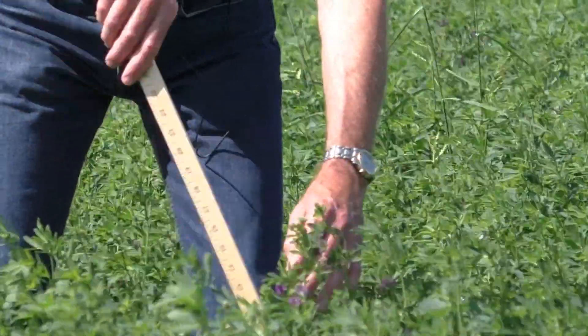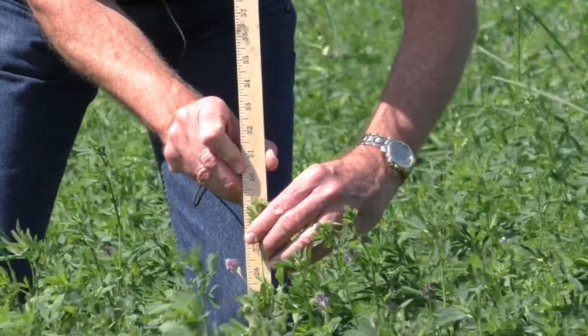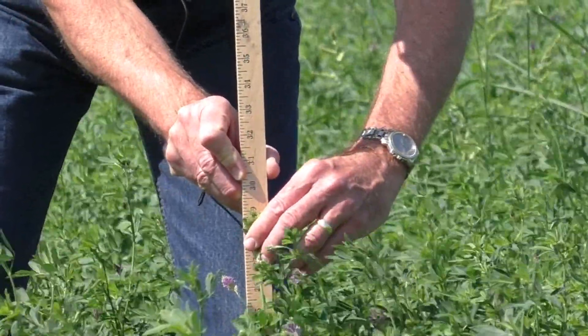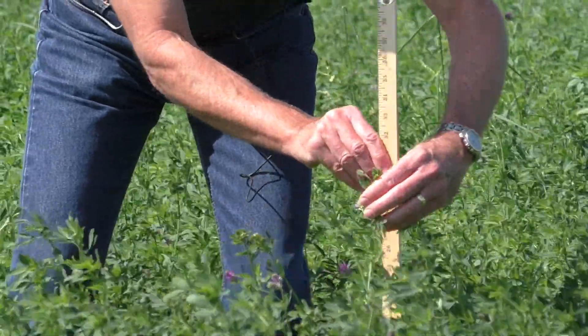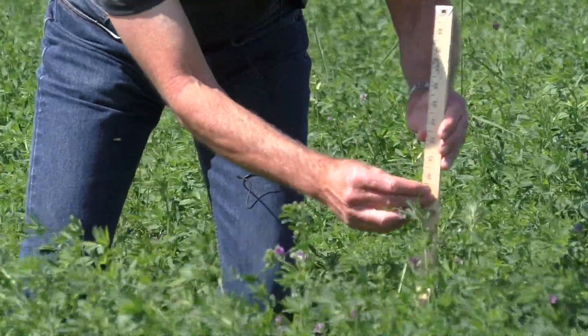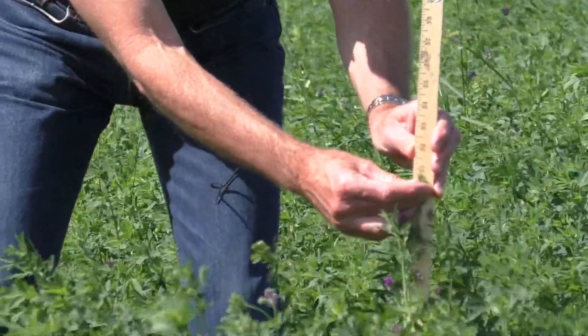The next thing is to see what is the longest stem in inches. This one is 29, but there might be a little bit longer one. This one looks longer — and that is about 31 inches tall.